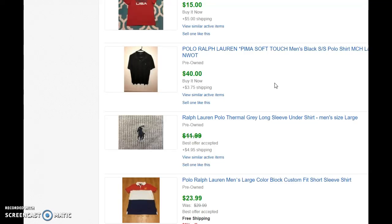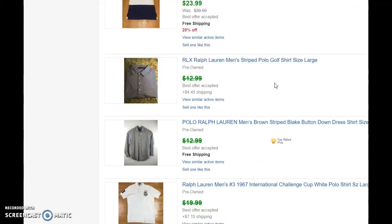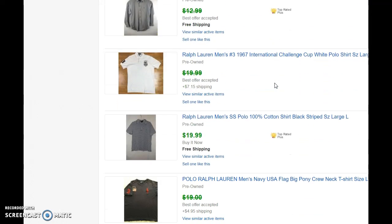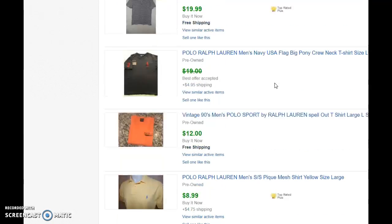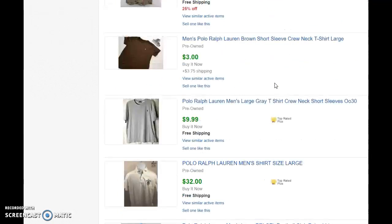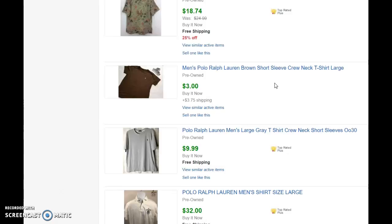These are all pre-owned. So you get into the $20s and think, maybe I can buy that $5 or $6 eBay item — because for Polo Ralph Lauren, it's going to sell. They're either going for like $20 plus shipping, which is pretty nice.